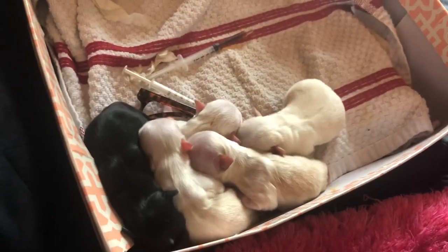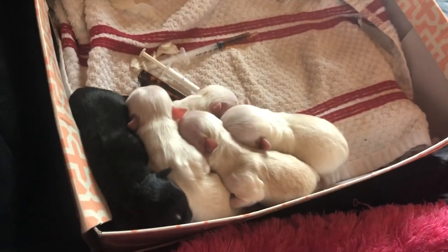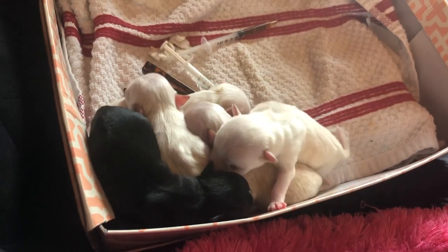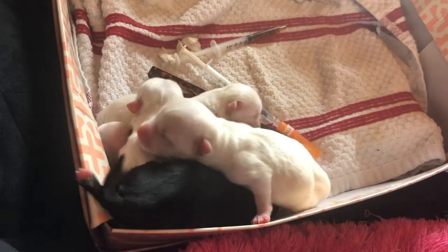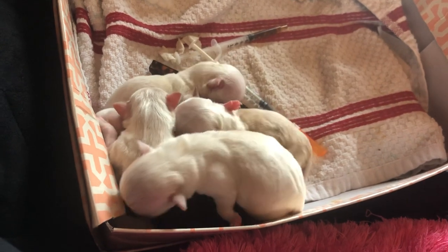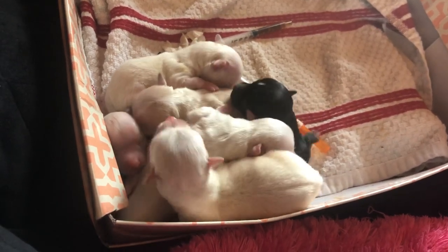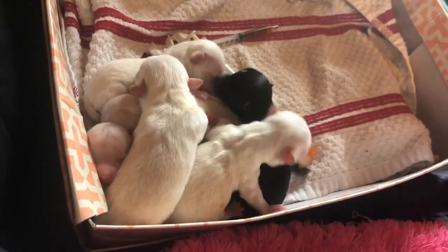They're all spoken for except for that little cream boy. The other boy — I think he's a red merle — same thing with the girl I think is a red merle. If he ends up being a merle he might be spoken for, but he also has to be a long coat. If he's a merle and not a long coat then I'll take him. If he's not a merle then he will become available. The females are spoken for.